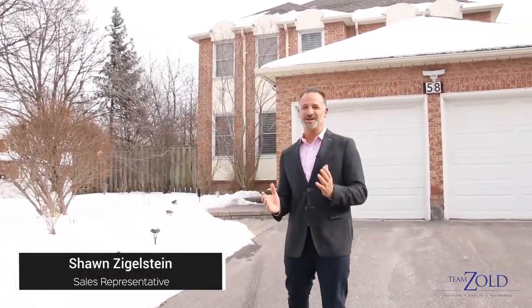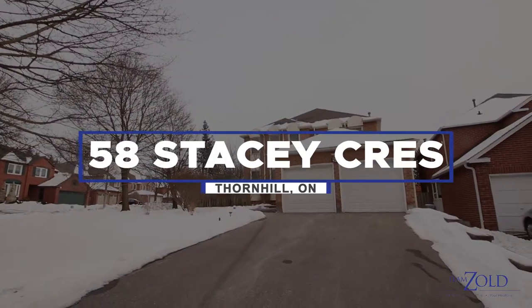Hi there, Sean Ziegelsen from Royal LePage and Team Zold, standing in front of our newest listing at 58 Stacey Crescent in Thornhill.